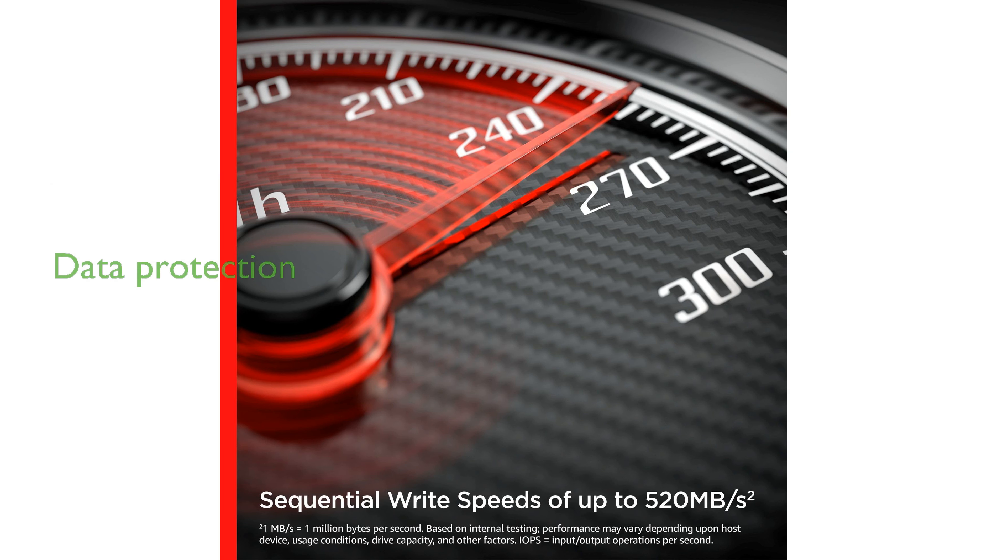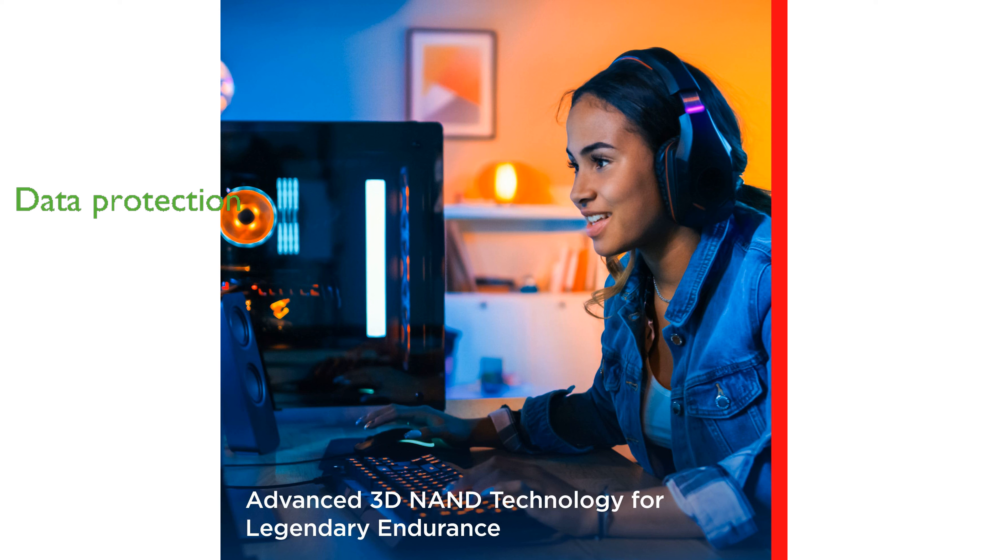This SSD is shock-resistant, providing an extra layer of protection for your data even in the event of accidental drops. Overall, the SanDisk Ultra 3D NAND SSD delivers a quieter and cooler computing experience, ideal for users seeking both speed and reliability.